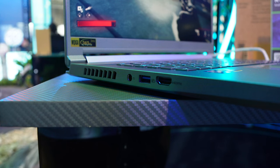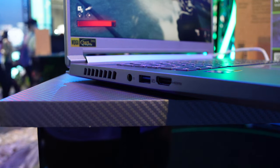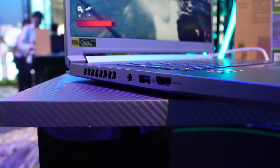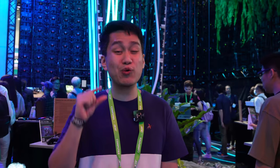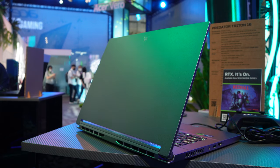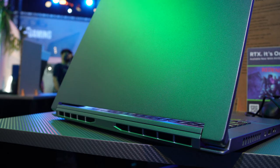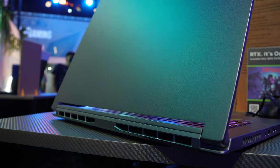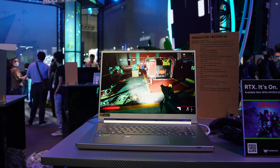You won't be sold short ports-wise either. You get a generous selection including a USB-C Thunderbolt 4 port, two USB-A 3.2 Gen 2 ports, an HDMI 2.1 port, and a microSD card reader. It's under 20mm thin, making it a very portable powerhouse. I can understand why Acer's Predator Gaming lineup continues to lead the game, and there's no wonder they're currently leading the Philippines in laptop sales overall.